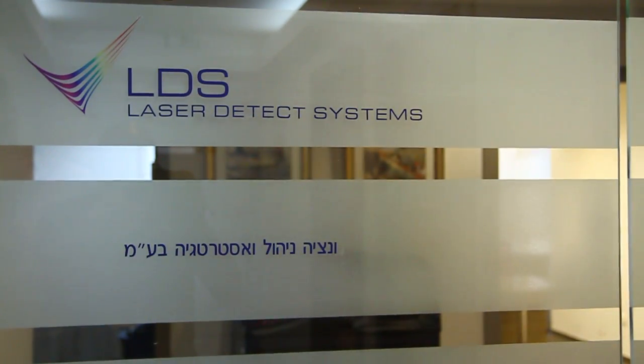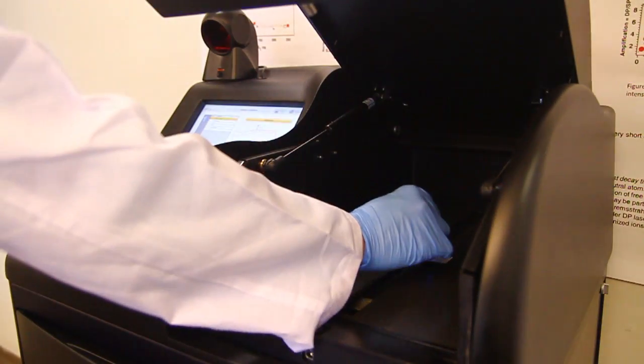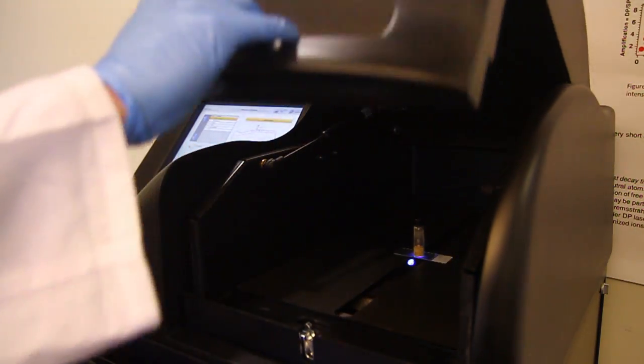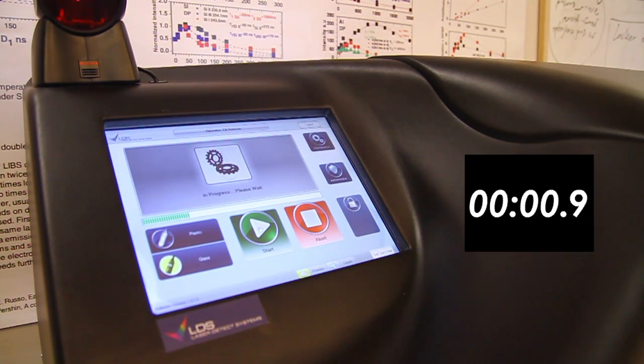Through years of research and development, the Israeli explosive detection pioneer Laser Detect Systems developed the patented laser-gated Raman spectroscopy method into a mature and reliable explosive detection system.